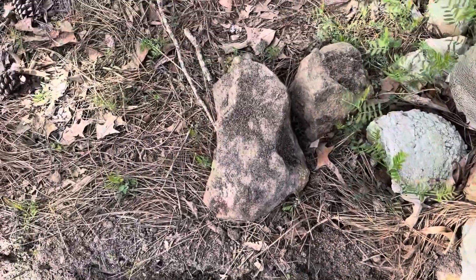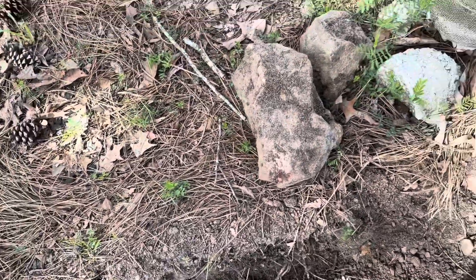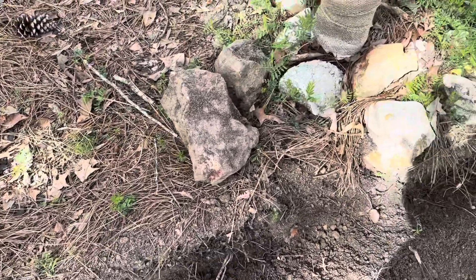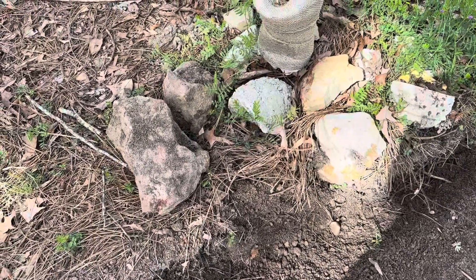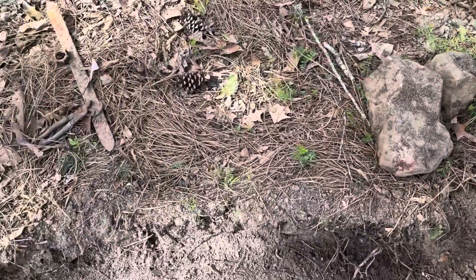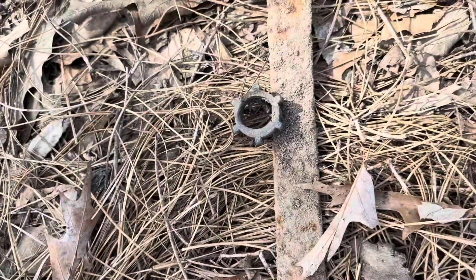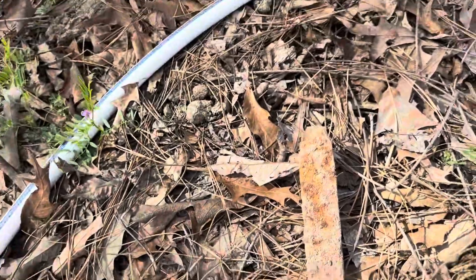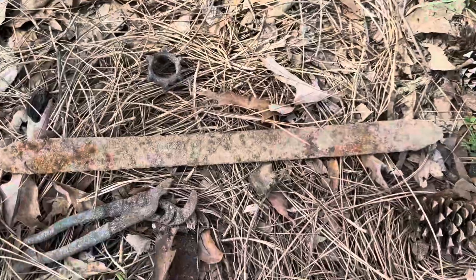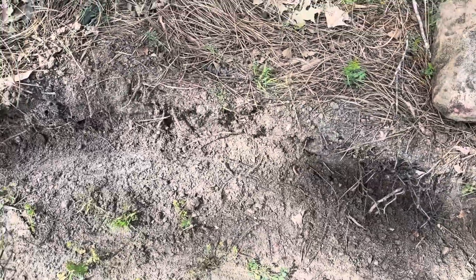I dug up a couple of big rocks around the water spigot here, so I'm assuming that previous residents put rocks around to kind of protect the spigot. I also dug up a pair of pliers, what appears to be part of a water hose, and I don't know what this is — some kind of an iron something or another. So we continue along.